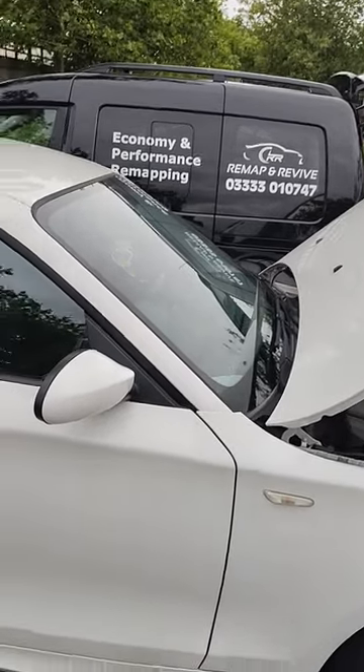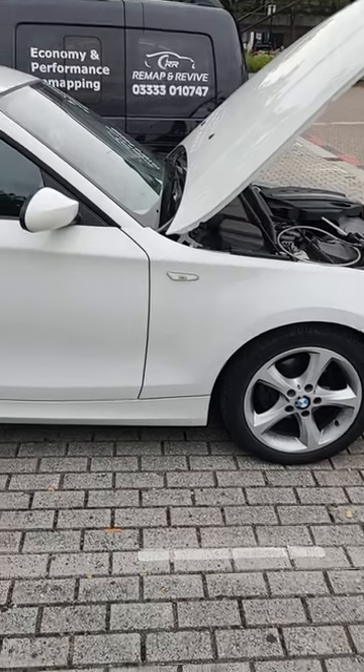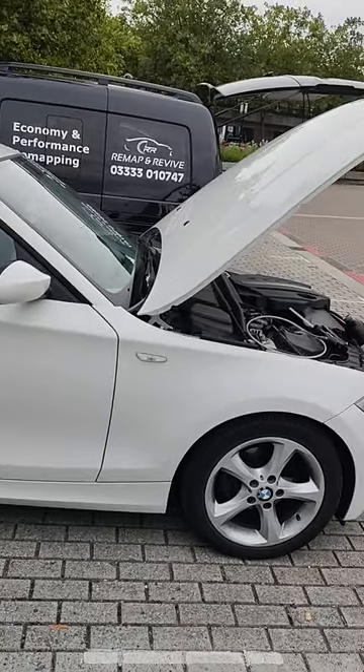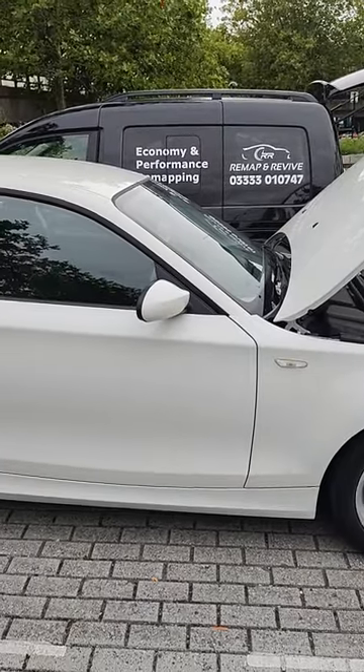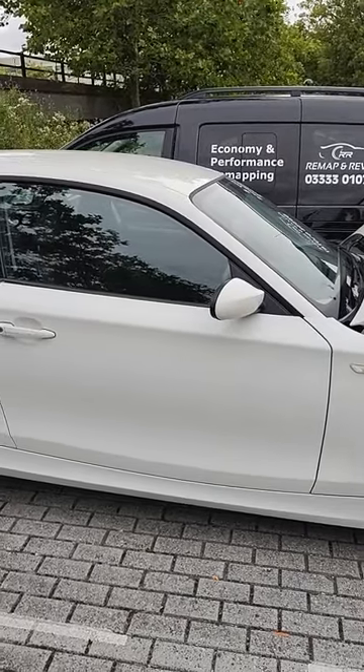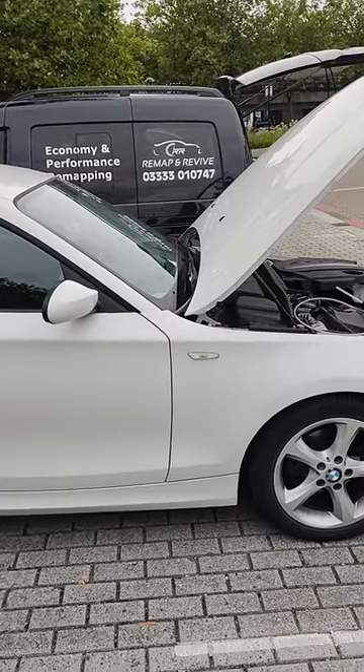Hello, it's Gary from Remap and Revive here with this BMW 116D 2009 model. I received an email from the owner who's only had it a few weeks and has had a real torrid time with it so far. The garage that sold it to her don't want to know, and the couple of mechanics she's been to seem pretty clueless.